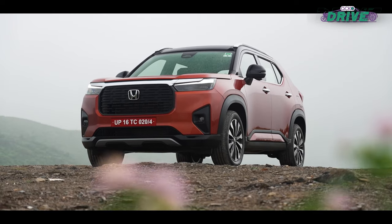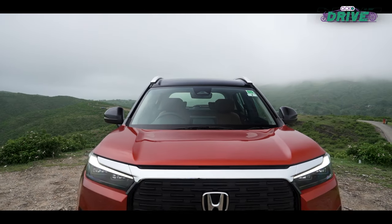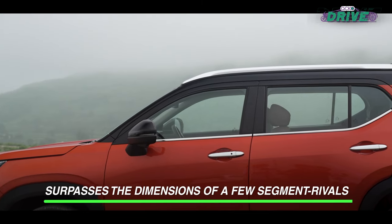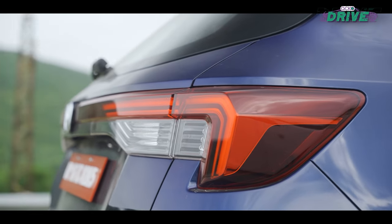The Elevate's boxy, robust design ensures it stands out. A tall, flat bonnet and a straight roofline contribute to an imposing road presence, making sure all eyes are on you as you cruise past.